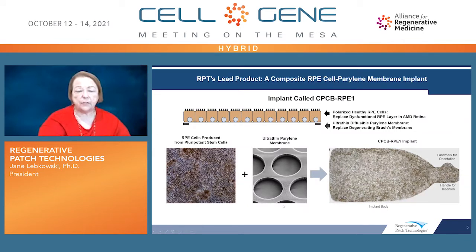This is a picture of the two components of the implant along with the implant itself. On the left-hand side, you can see the retinal pigmented epithelial cells, the key biological component. The second component is the scaffold, designed to allow for diffusible properties that very similarly resemble those of the Bruch's membrane. The implant itself is about three and a half by six and a half millimeters in surface area, six microns thick, and covers essentially the entire macula. It has a handle for insertion and a landmark that orients the implant for the surgeons performing the implantation.